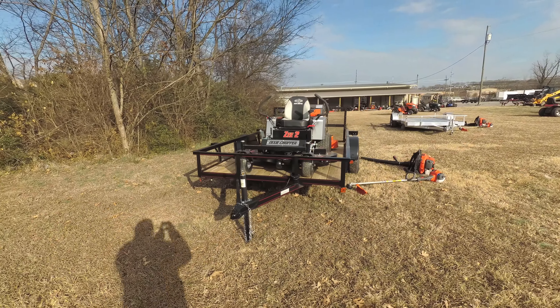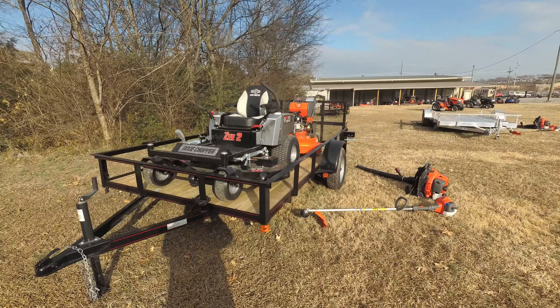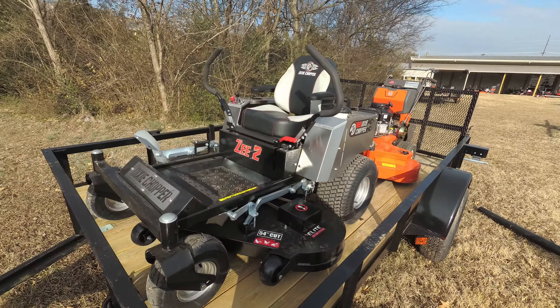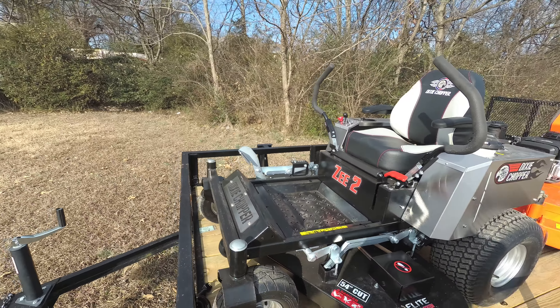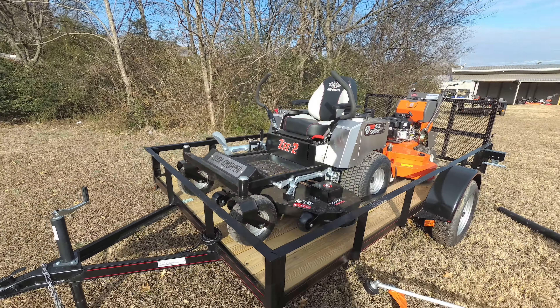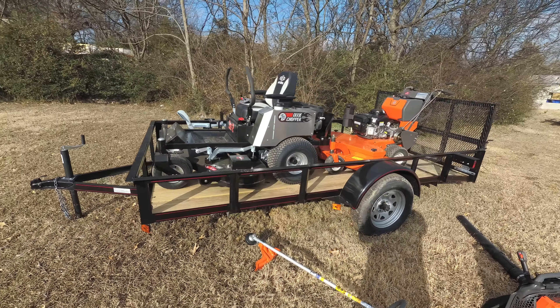As you can see, this package comes with the Dixie Chopper Z2 zero-turn mower with a 23 horsepower Kohler engine. This unit comes with foot assist and has a cutting height of one and a half to four and a half inches. It has a fabricated deck in 10 gauge steel, with a 54-inch cutting width.